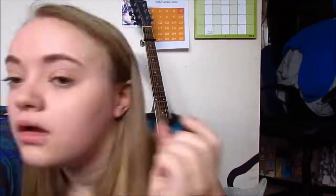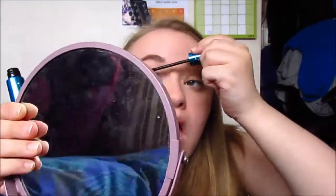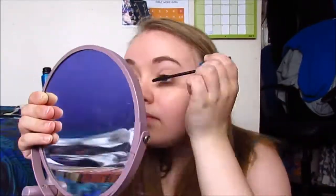The next thing I'm going to do is my lashes. I'm going to curl them first and then use Barry M's That's How I Roll waterproof mascara. I'm not going to do my bottom lashes just because I feel like it looks a bit more natural that way.